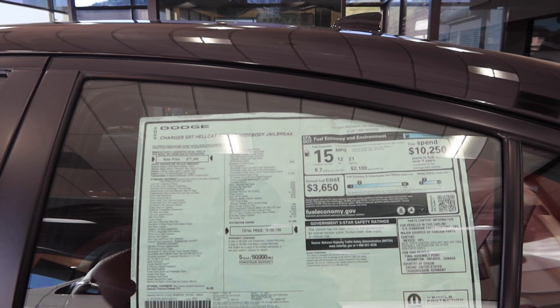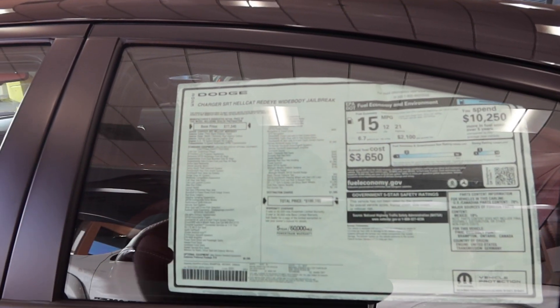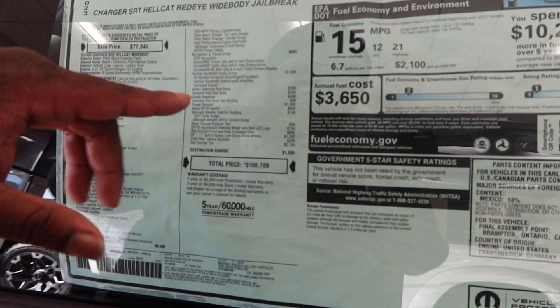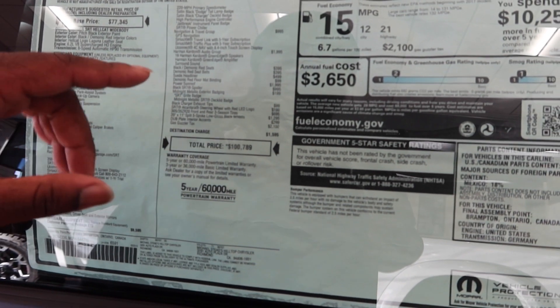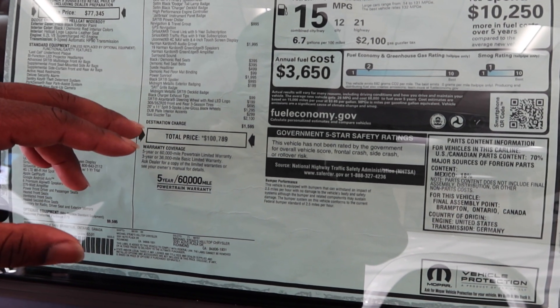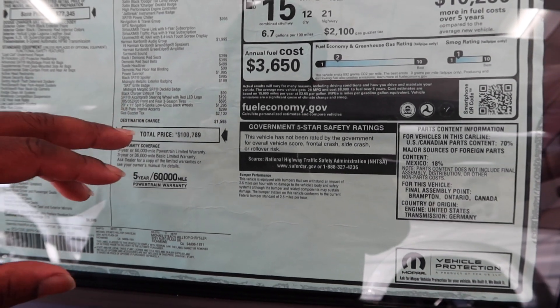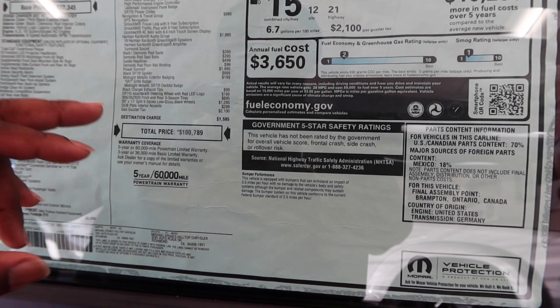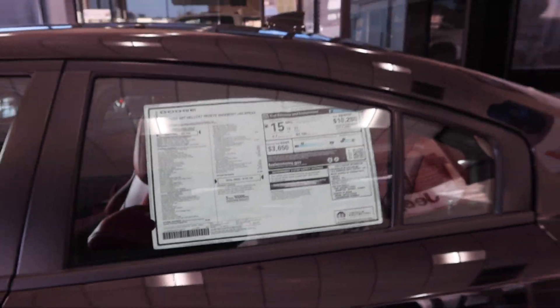Wide Body Jailbreak. It's weird because they changed the way they put it all together, but on this one you got the navigation, you got Harman Kardon, you got the red demonic all on the inside, the black SRT spoiler, the midnight badge, and the SRT grill badge, and you got the Alcantara steering wheel with the red LED logo.